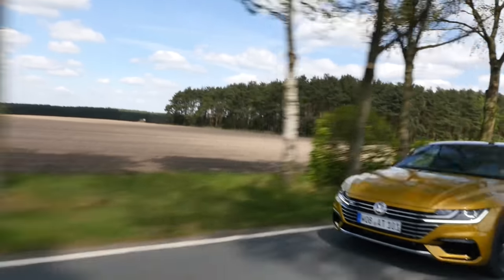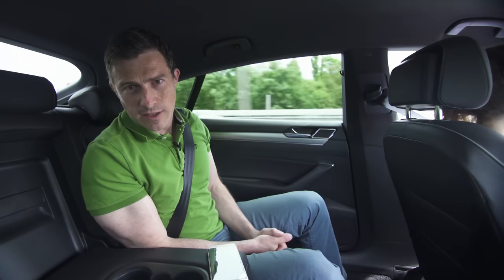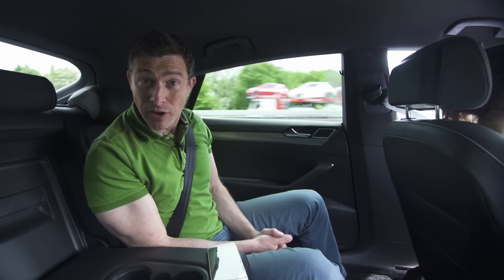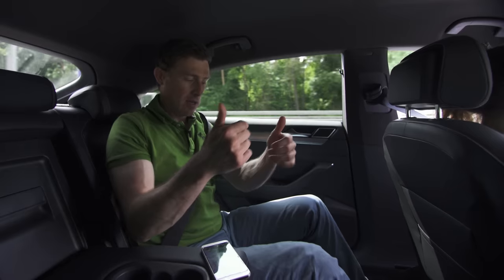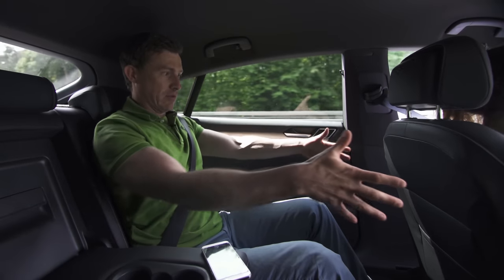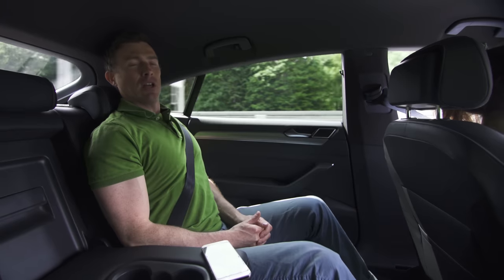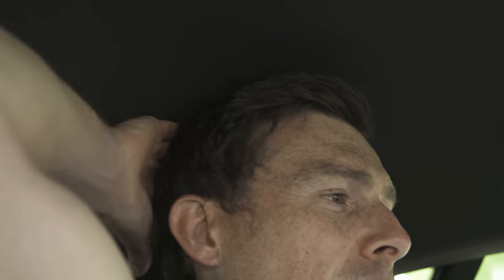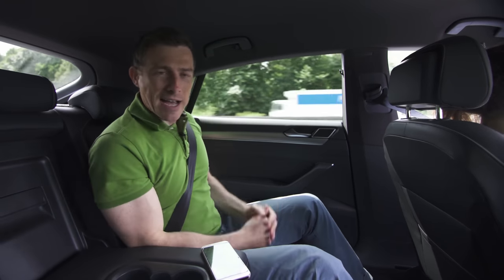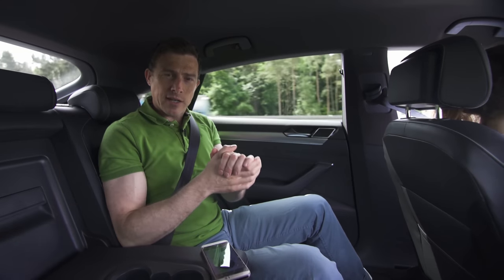VW has tried to make the Arteon feel more upmarket. A true test of whether it can cut it as a luxury car depends on how comfortable it is. Here in the back I have my own dedicated climate control. In terms of space, there's loads of leg room, though I should point out that my camera operator Sam is a little bit on the short side. That sloping roofline does eat into headspace a little bit, but only if I sit up dead straight does my head touch the roof lining — plenty of room back here.